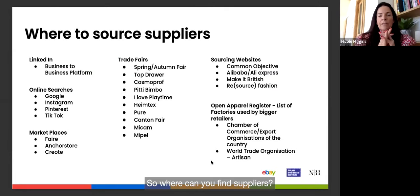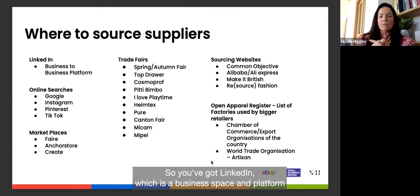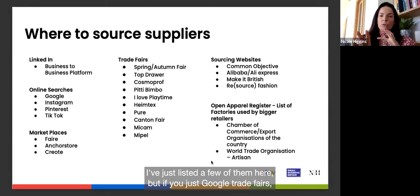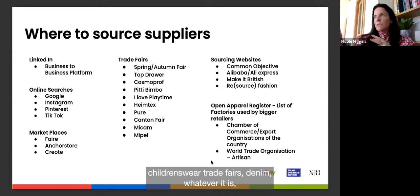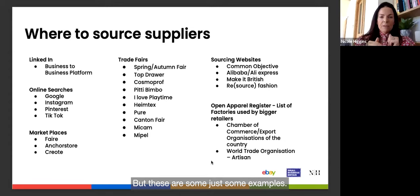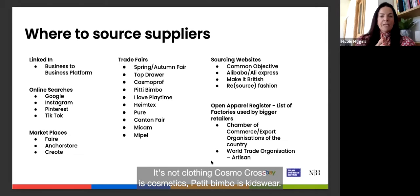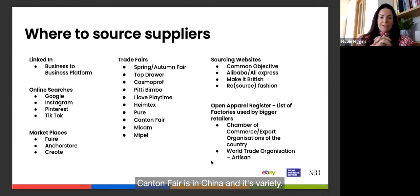Where can you find suppliers? You've got LinkedIn, online searches such as Google, Instagram, Pinterest, TikTok, and marketplaces. There are trade fairs for every type of product — Spring and Autumn Fair are multi-product gifting events; Top Drawer is multi-product gifting; Cosmoprof is cosmetics; Pitti Bimbo and Playtime are kidswear; Hantex is homewares; Pure is clothing; Canton Fair in China covers a huge variety of products.